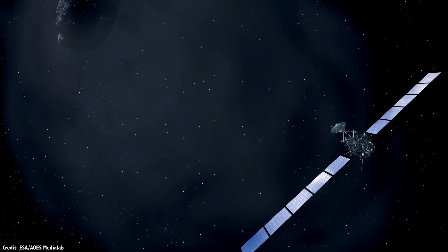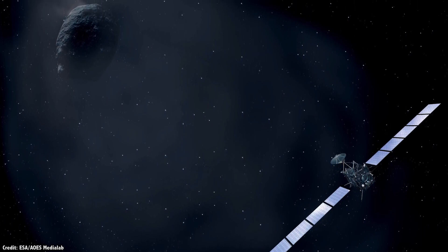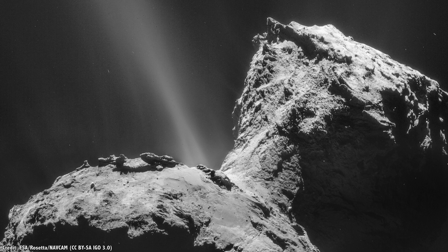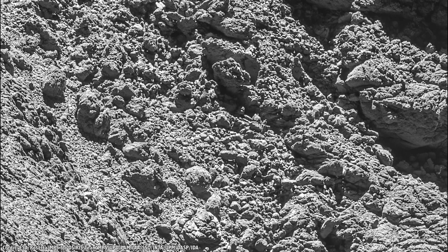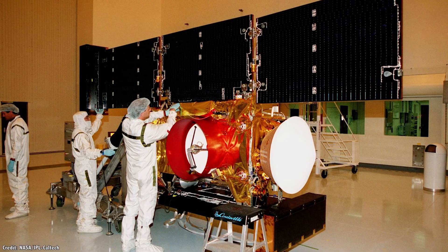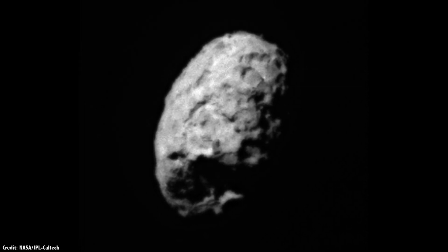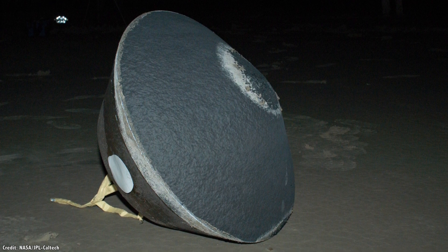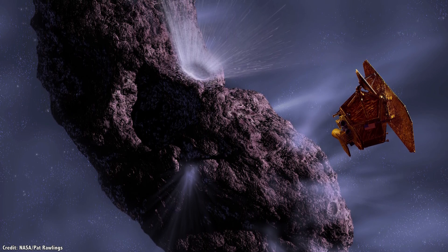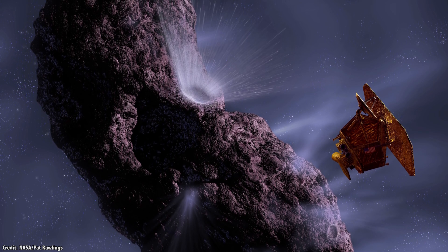Europe continued its study of comets with the Rosetta mission, which launched in 2004 and took 10 years to reach its target, 67P Churyumov-Gerasimenko. Unlike the previous flyby, Rosetta went into orbit around 67P, taking close-up images from just a few dozen kilometers altitude, and even attempted to send a lander to the surface. NASA's Stardust mission retrieved dust particles from Comet Wild 2, returning them to Earth in 2006. NASA's Deep Impact mission crashed an impactor into 9P/Tempel in July 2005, excavating material for study by the flyby spacecraft.